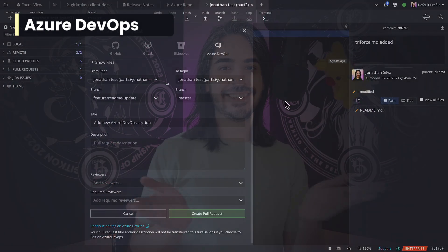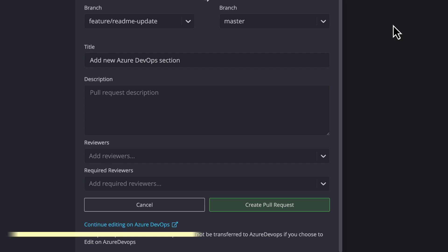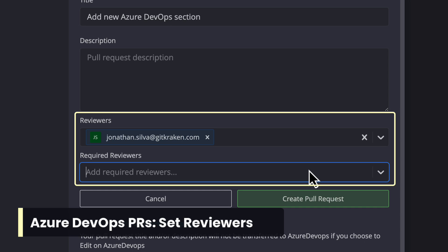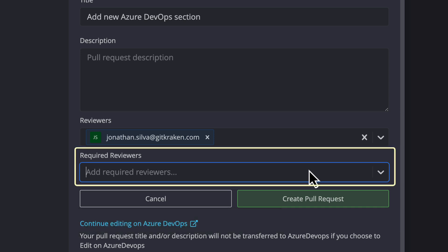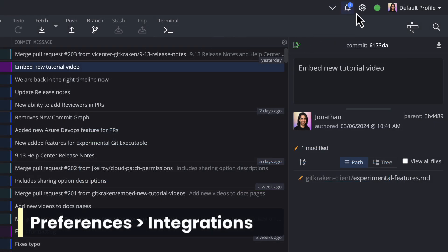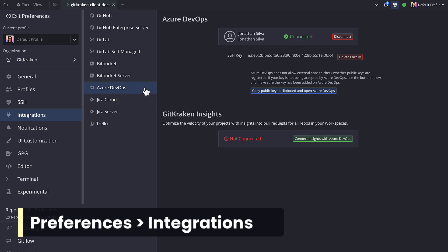We've talked a lot about how to better receive information, but what about how to better share information? With GitKraken CLI 9.13, Azure DevOps users may now set reviewers when creating a pull request in GitKraken CLI. And yes, there's even an option to set required and or optional reviewers. To get started with this feature, make sure to connect GitKraken CLI to the Azure DevOps integration from preferences integrations.